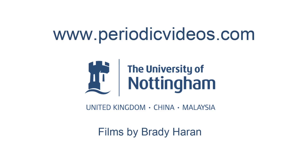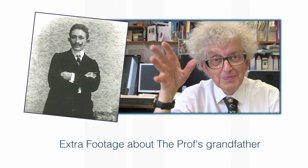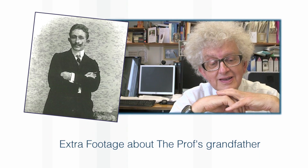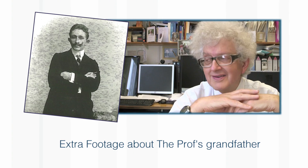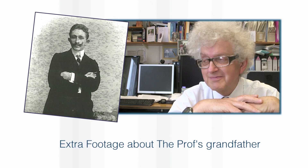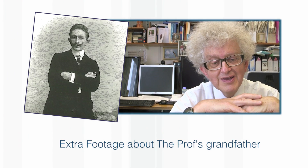I think that my grandfather would be quite amused. I knew him, though he died when I was 11. I think he would be very amused that it was being shown to such a big audience. He couldn't possibly have imagined the number of people that would watch this video, even if it's not very successful — we're talking about thousands of people watching it.